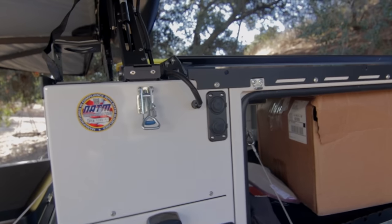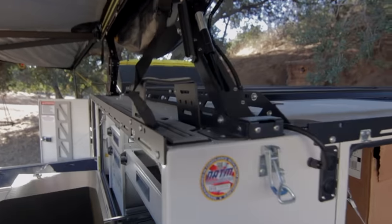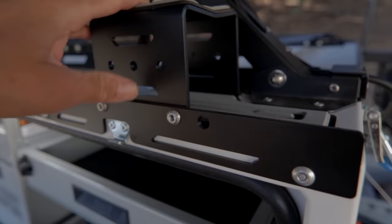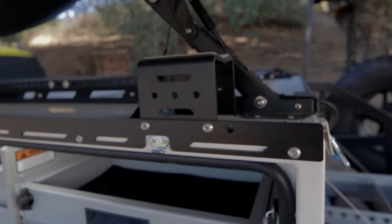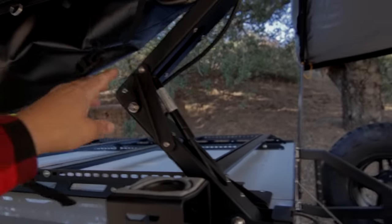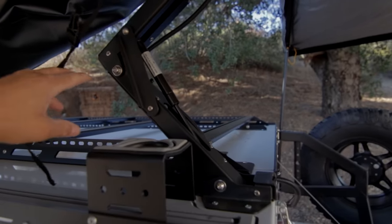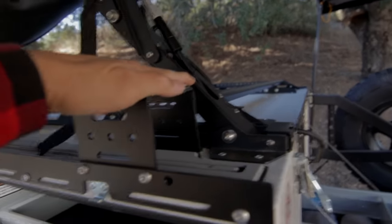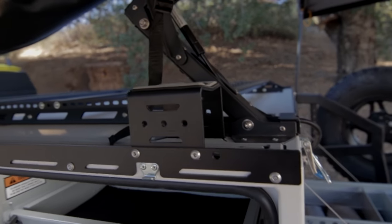You can charge your Jackery, charge your phones, charge whatever you need to charge. The new awning has this base right here, which makes it a lot more sturdy when you're off-roading. It's got the scissor system that is very Patriot Campers, and the awning sits on this base right here, making it really strong.